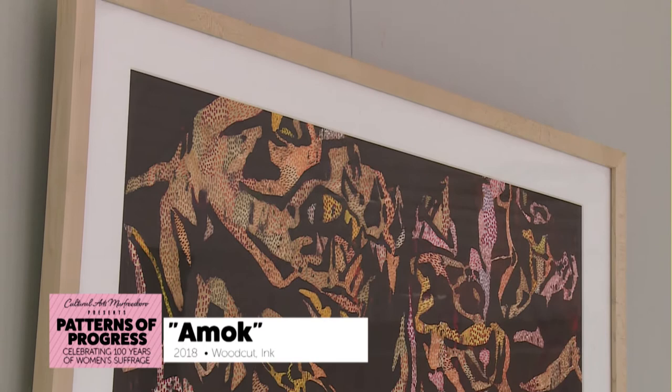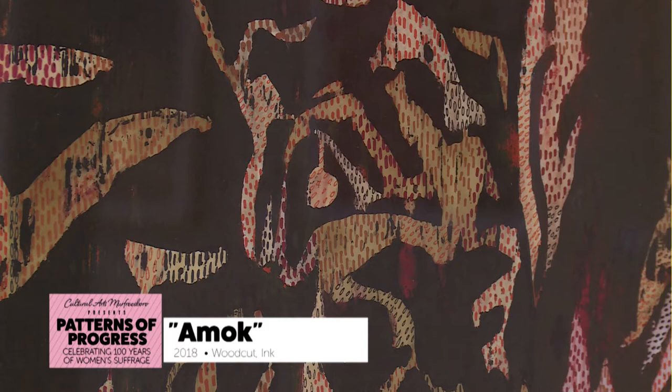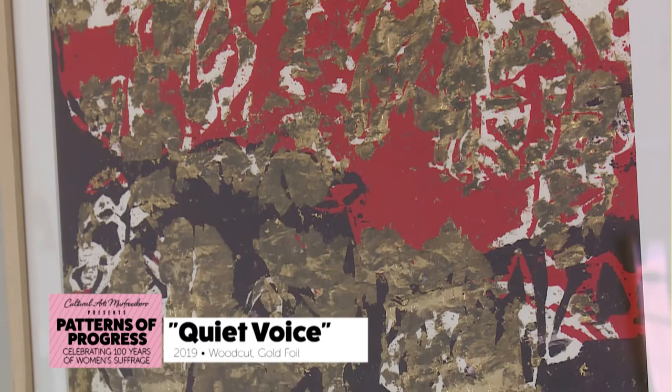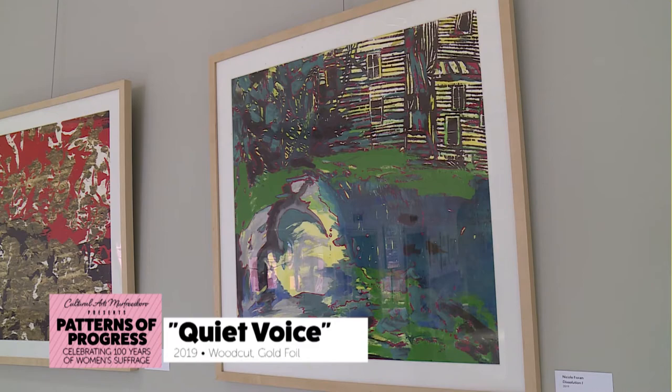I was originally drawn to printmaking because of the kind of punishing nature of the media. It takes a certain amount of grit to work through the process. Unlike painting, where you can simply add a stroke and see an immediate result, in printmaking there's an element of surprise and troubleshooting that has always been really interesting to me.